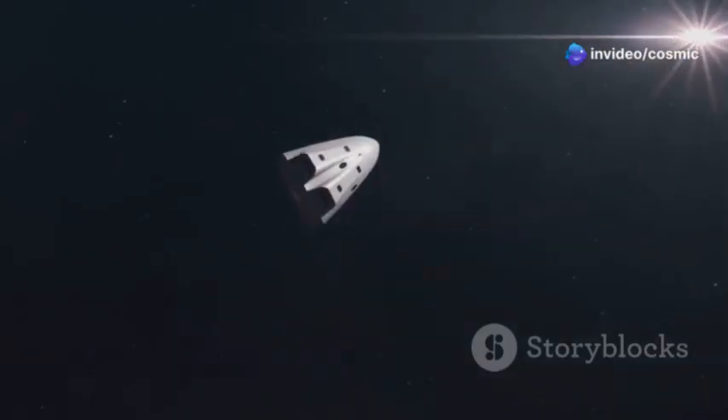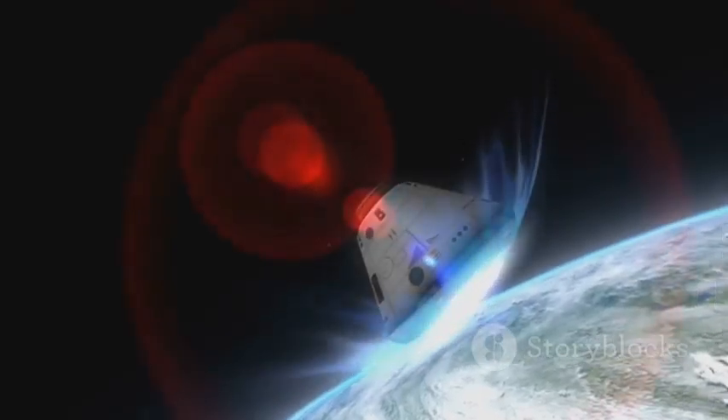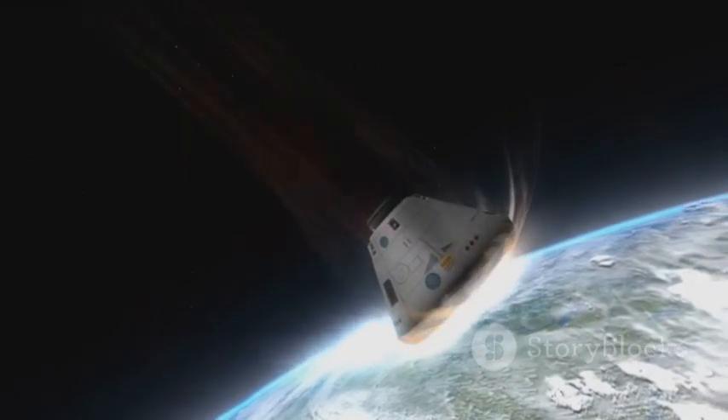The heat shield is a spacecraft's first line of defense against this inferno. It's a technological marvel that allows us to navigate the perilous journey from the vacuum of space back to our planet's surface.